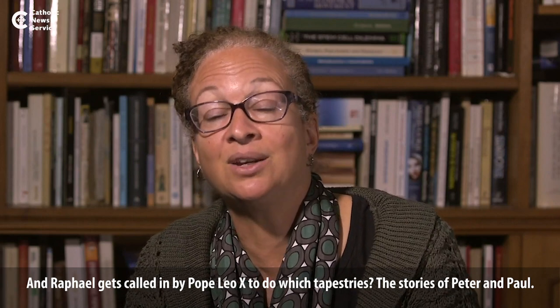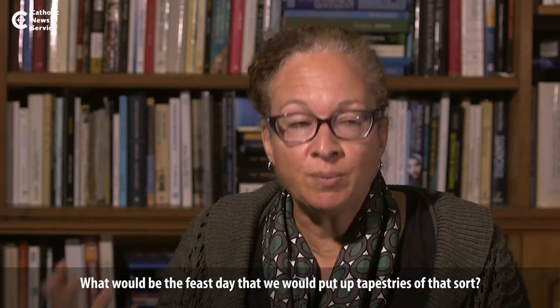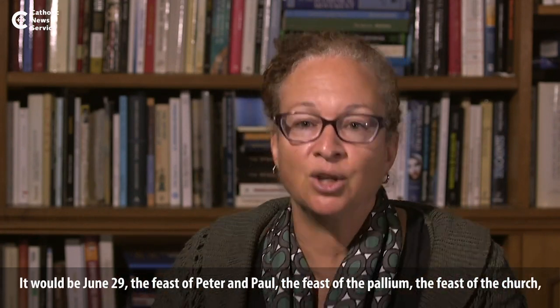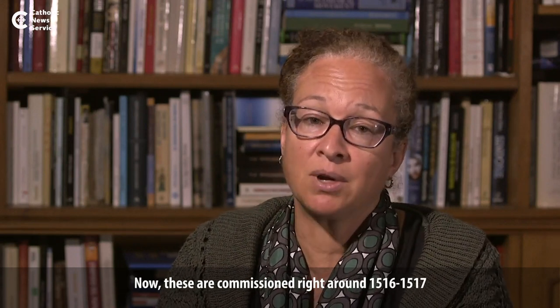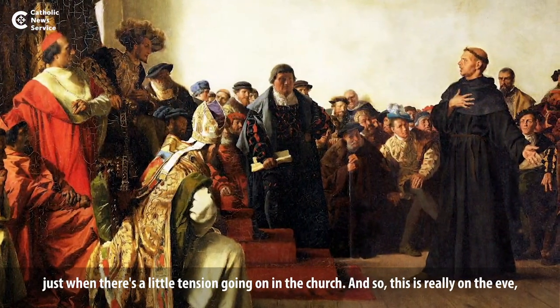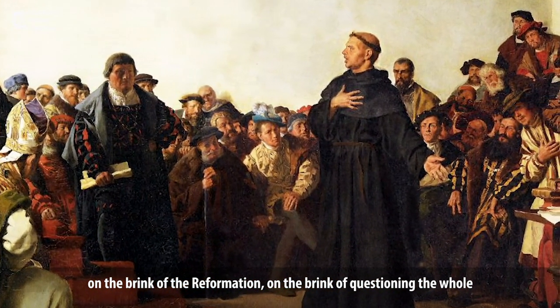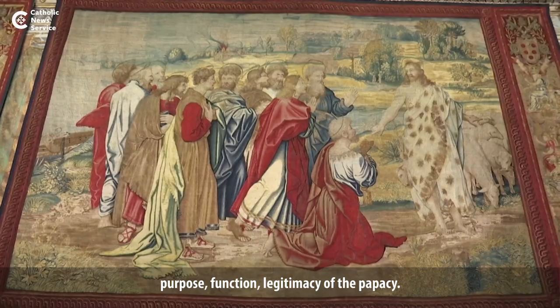Raphael gets called in by Leo the Tenth to do tapestries on the stories of Peter and Paul. The feast day for that would be June 29th — the feast of Peter and Paul, the feast of the pallium, the feast of the church, the feast of the founders, the patron saints of Rome, the feast of the first pope. These were commissioned right around 1516–1517, just when there's a little tension going on in the church — on the brink of the Reformation, on the brink of questioning the whole purpose, function, and legitimacy of the papacy.